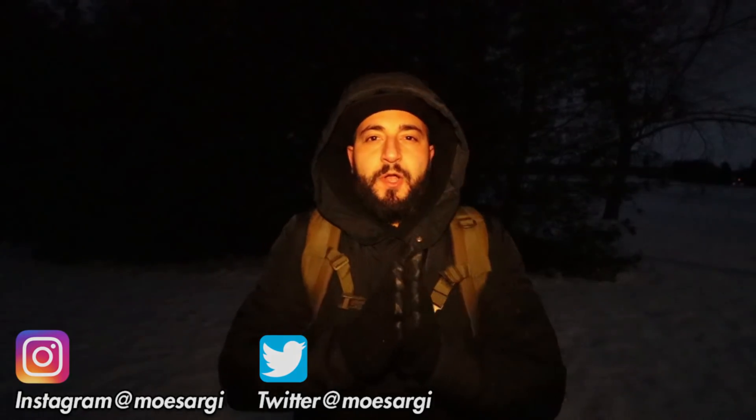What's up guys, I'm Mo Sargi, welcome back to another video. Today I am doing a sneaking-in type of adventure — we are going to be sneaking into an abandoned air force base. It's super duper cold out here, it's full winter in full force.